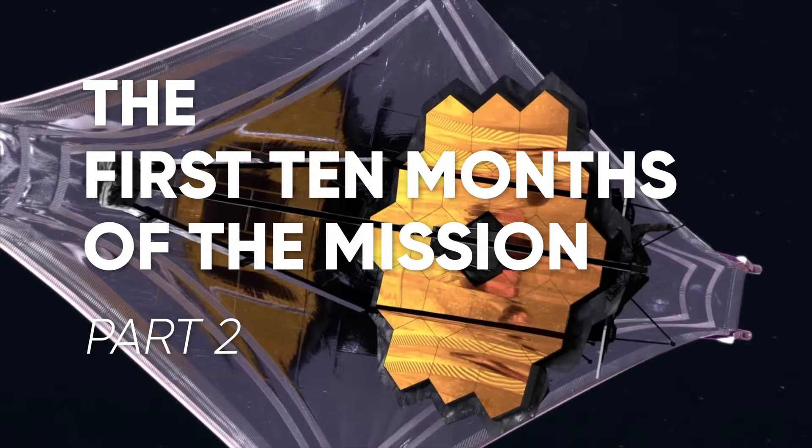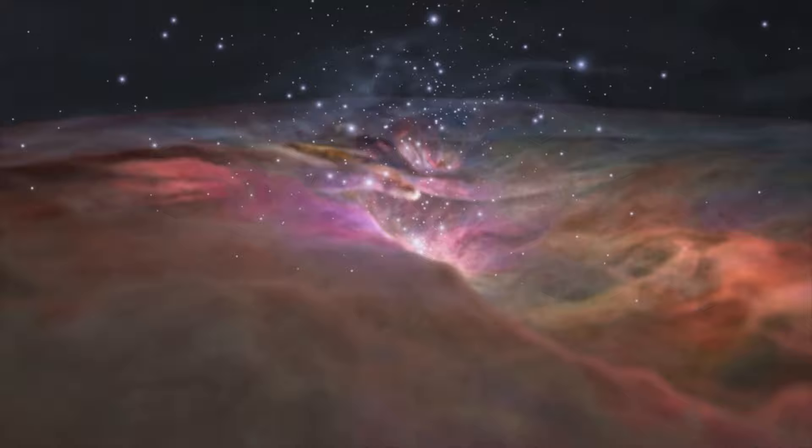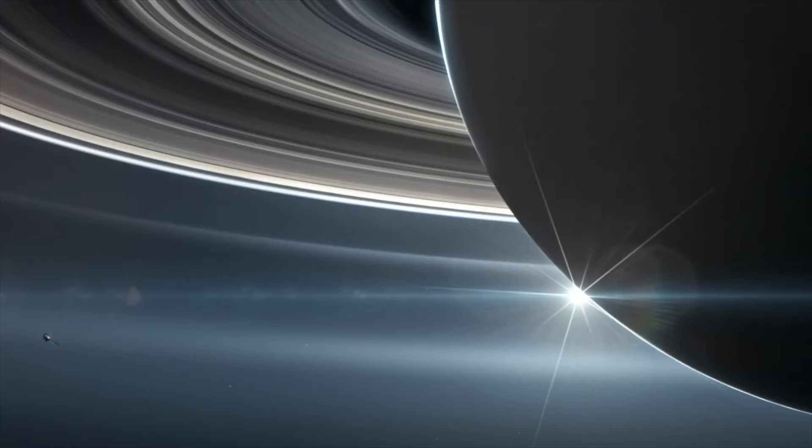We can now see further into space than we have ever been able to before. Thanks to the James Webb Space Telescope, we're now able to see into the infancy of our universe. Join Future here to see what kind of progress the James Webb Space Telescope has made in its first months of operation.